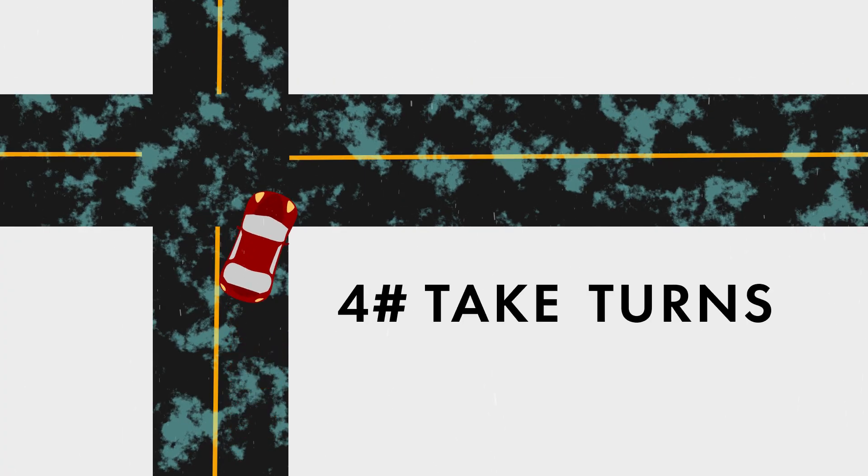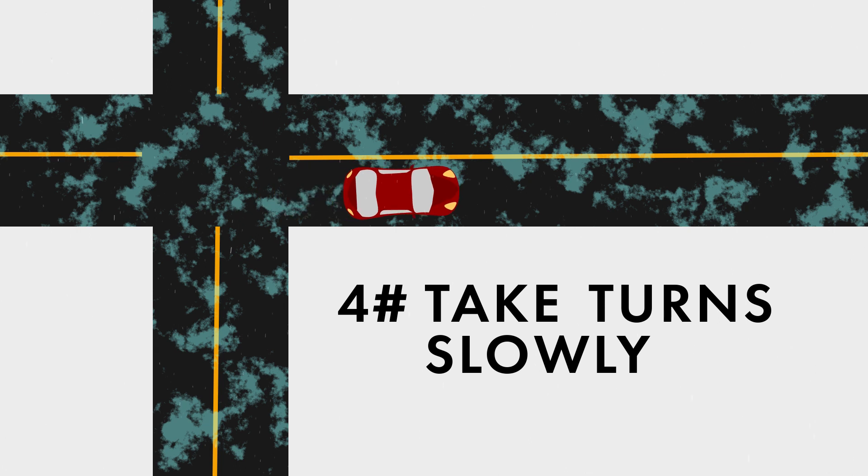Fourth, take turns slowly. This will prevent sliding.